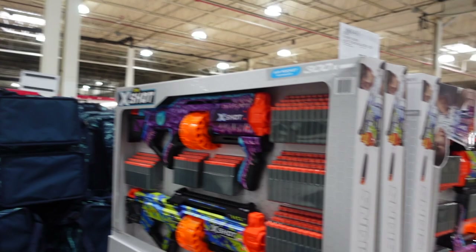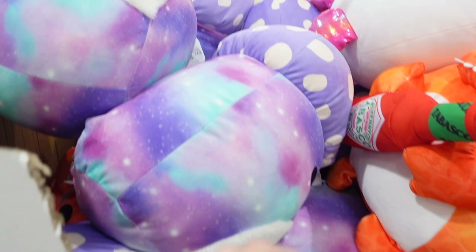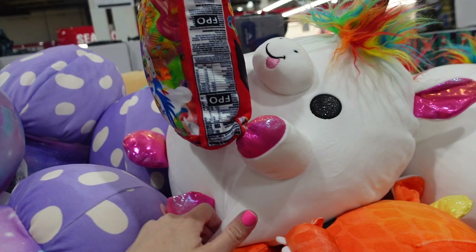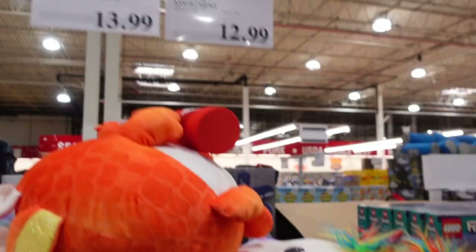They've got some Squishimals — a mushroom, a unicorn holding Fruit Loops, a dragon holding Tabasco sauce, and a snake. Those are $12.99.